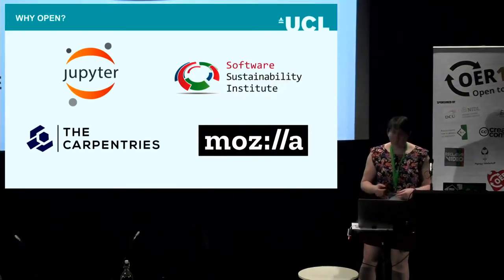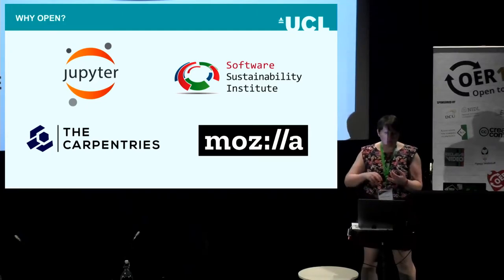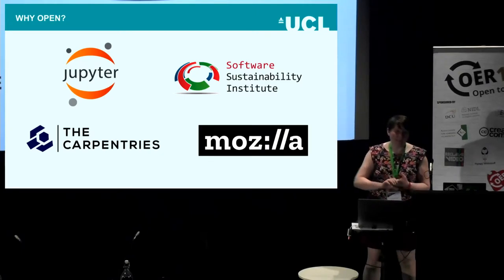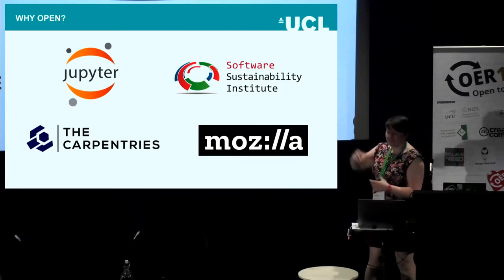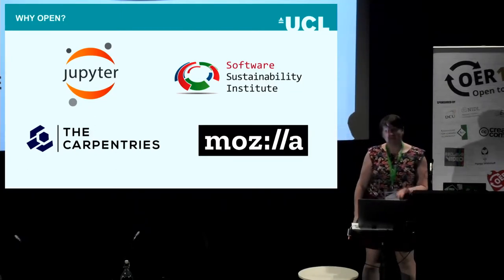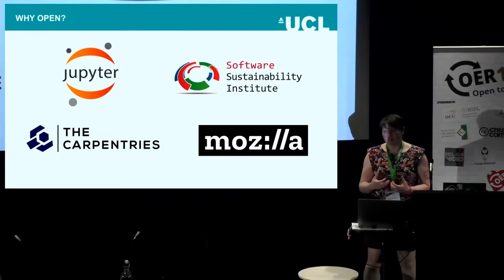Open was easy for us. We use Jupyter Notebooks, we're strong carpentry instructors, we're founders of the Software Sustainability Institute, we helped build the Jupyter Notebooks and Python plugins. I myself have been involved with Mozilla, MozFest, I'm coaching for the Global Sprint, and I went through the Open Leaders cohort. So open for us was a no-brainer — it's something we do and believe in, in terms of our science, our research, and our tool base.